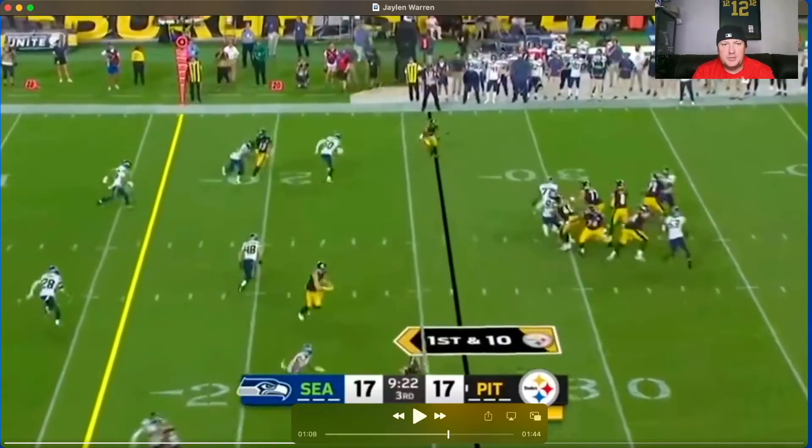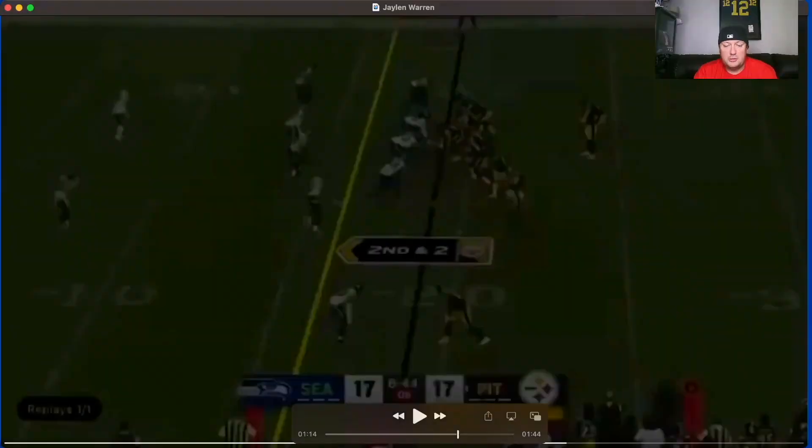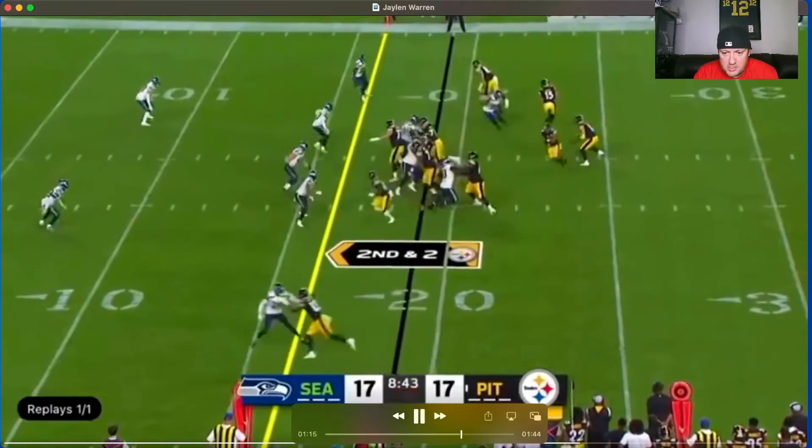One thing to note especially for fantasy or if you're a Steelers fan — this guy's getting usage in the passing game. He's a thick running back, high BMI, like 87th percentile among all running back prospects. Thicker running backs catching balls out of the backfield is something you want to be interested in, especially for fantasy dynasty. He's a UDFA, a lower-end prospect, but he's getting run with the first team right now, getting snaps, looking good in highlights and camp reports. Good plays in his first preseason game — he's the thick guy who will carry it between the tackles and get check downs out of the backfield.